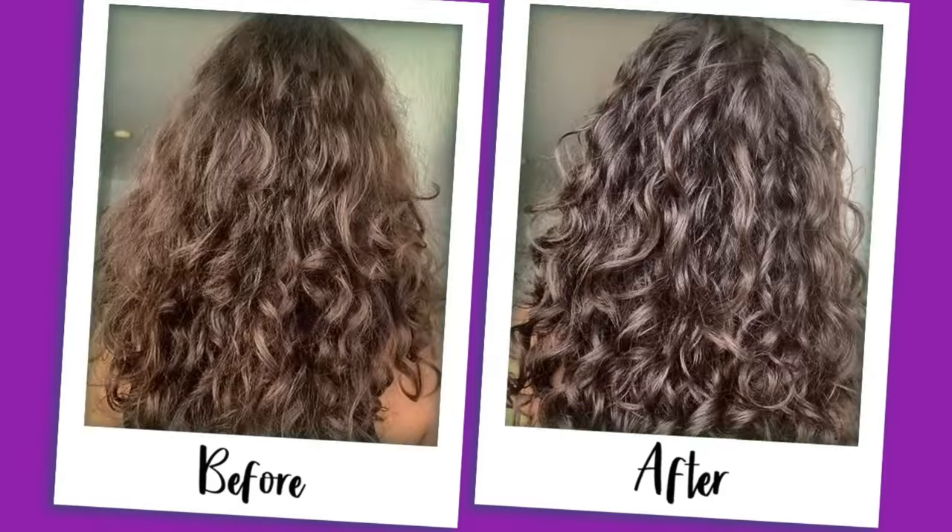Last but not least, before moving into the products we do not need, we have bond builders. If your hair is healthy, if you do not bleach your hair, if you do not apply high heat, if there is no damage to your hair, you don't need them — don't let anyone tell you otherwise. But if you highlight your hair or use heat on your hair, bond builders are essential.